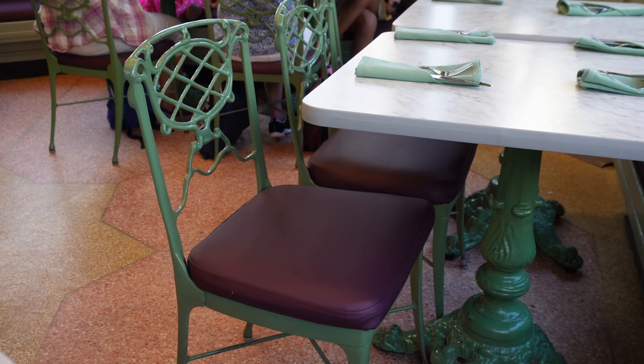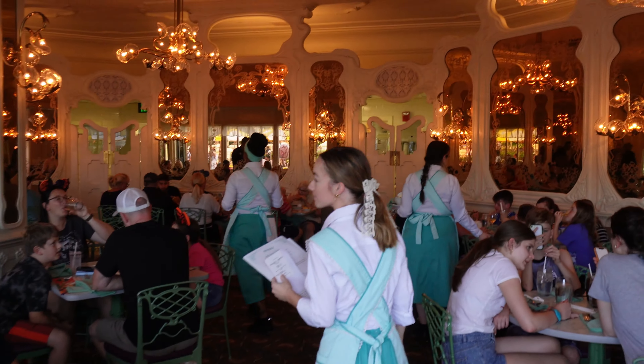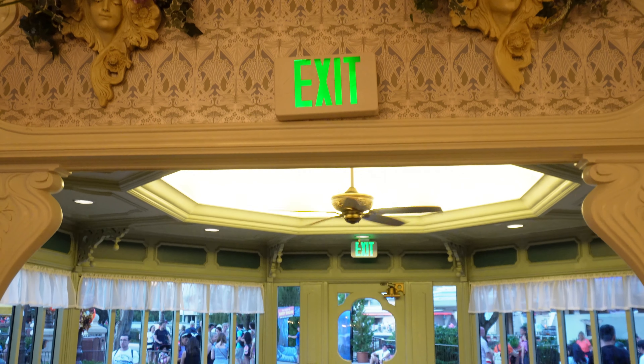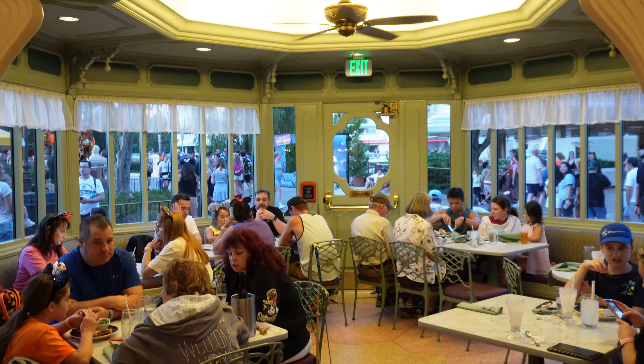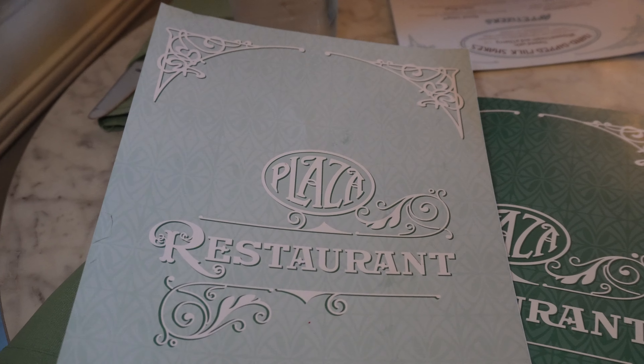We are in and we have been seated. There are actually two different rooms you could dine in: a main dining area and a garden view room. You can actually see the castle from both rooms if you have a window seat. There are decent fireworks views from the window seats as well. Let's break the menu down.